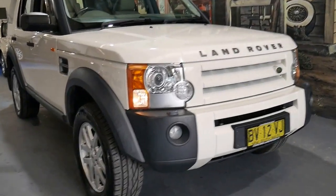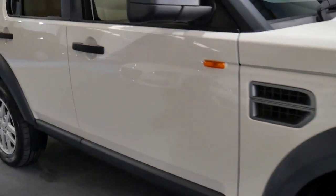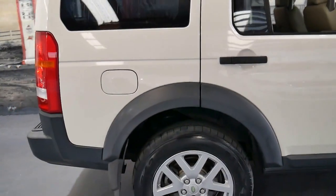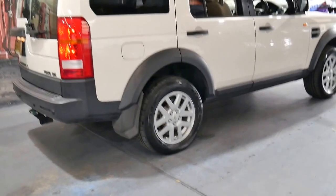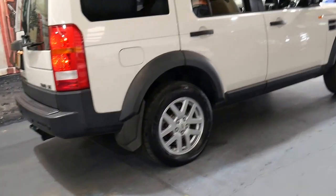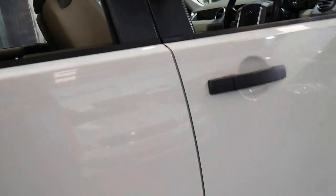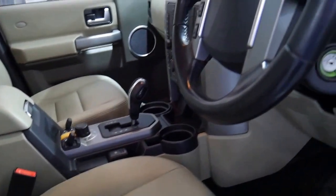Welcome to the Old Timer Centre. My name is Philip Tarrant and I'm going to talk to you about this 2008 Land Rover Discovery 3. It's done 149,000 kilometres since it was new. It's a TD V6, which makes it a turbo diesel, and it's white in colour with a light interior. It's in excellent condition.